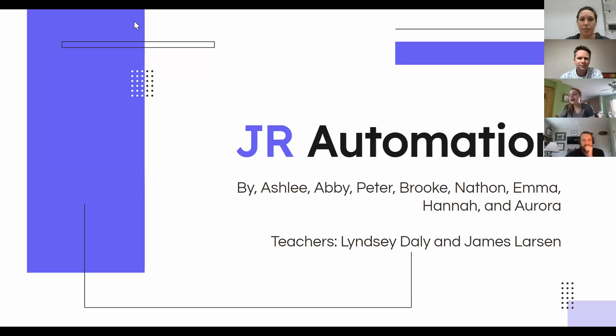Thank you everyone for joining us. These are two possible solutions that you guys can use to help reduce retention rate. This was created by Ashley, Abbey, Peter, Brooke, Nathan, Emma, and Hannah. Now on to Aurora.